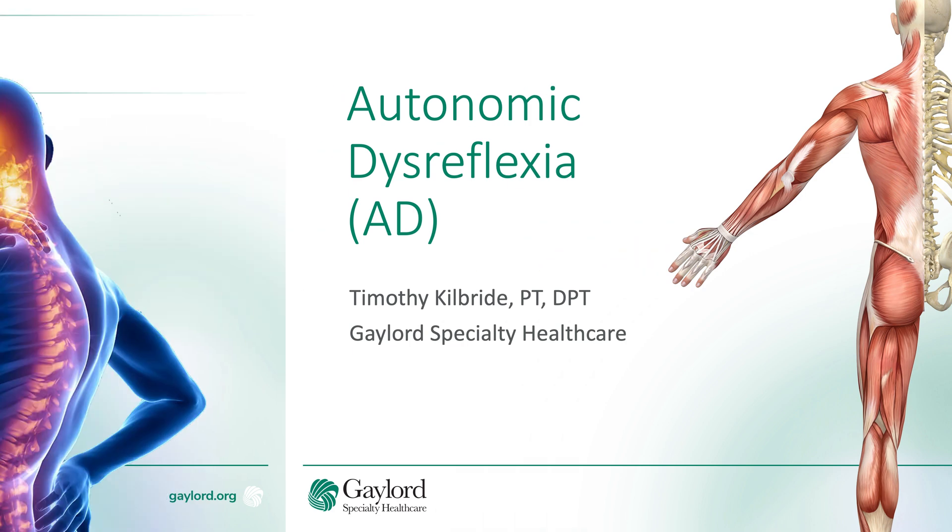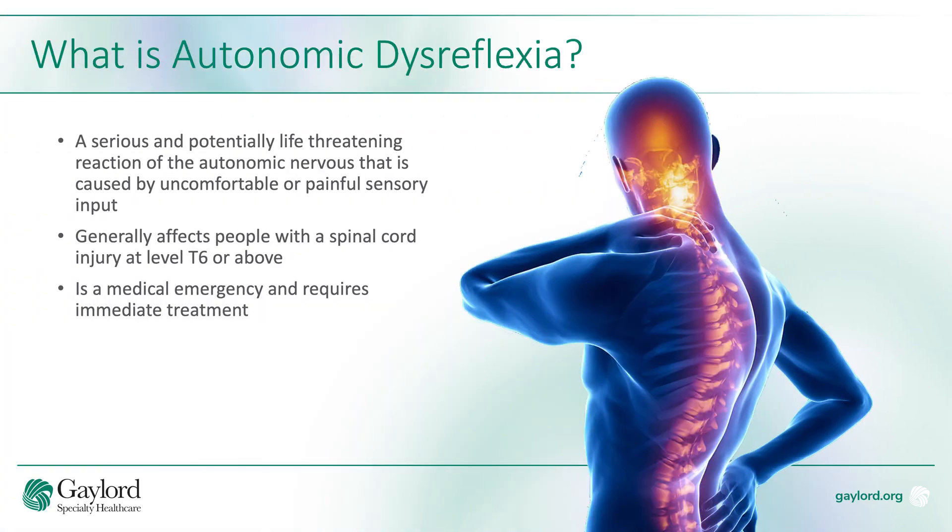Autonomic dysreflexia is a serious and potentially life-threatening reaction of the autonomic nervous system. It's a reaction generally caused by a painful or irritating stimulus below the level of injury.